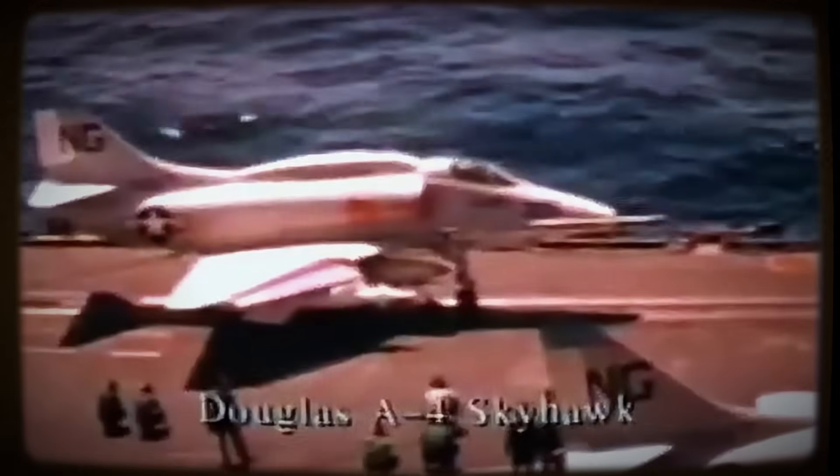The true crucible for the Skyhawk, however, was the Vietnam War. From roughly 1964 until the end of U.S. involvement in 1973, Navy and Marine Corps Skyhawks flew countless punishing missions, performing critical ground attack, close air support, and interdiction roles across North and South Vietnam and Laos. In the heat of combat, the A-4 proved itself a rugged and effective weapons platform, reliably delivering ordnance loads under fire. But the conflict also starkly highlighted its vulnerabilities.